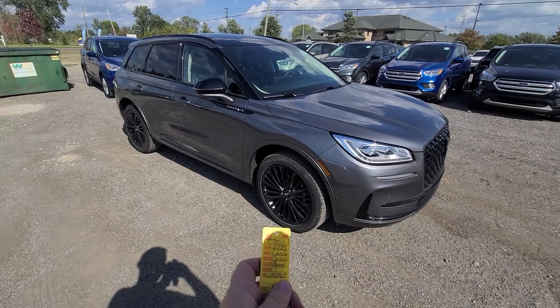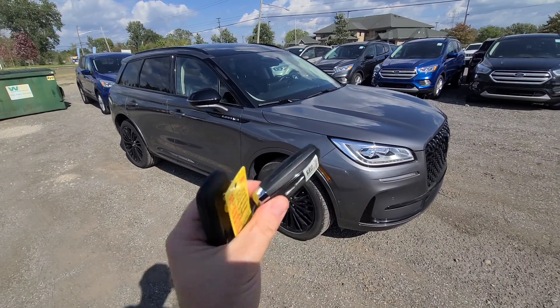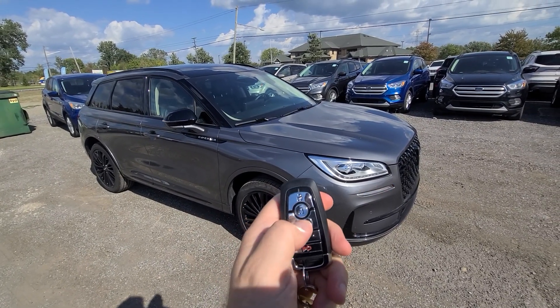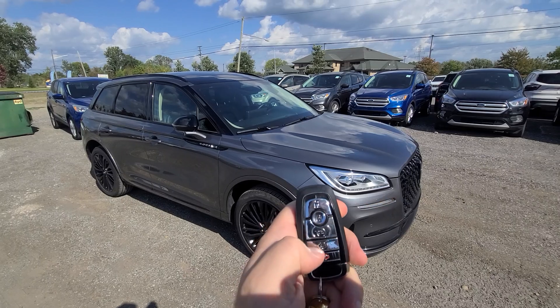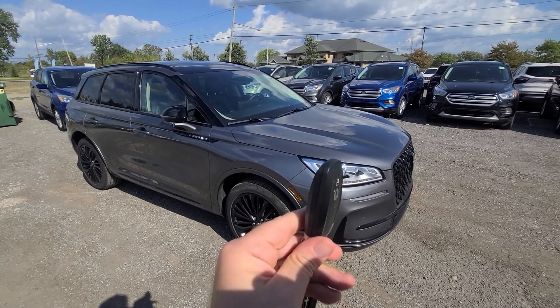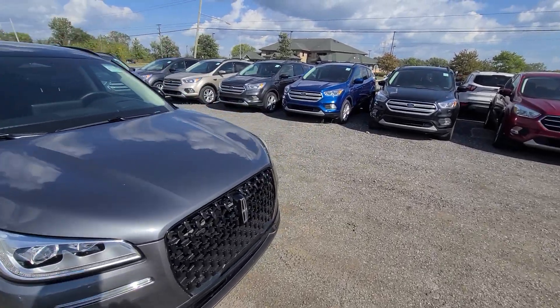2023 Lincoln Corsair with 7,000 miles. It comes with a key like this — lock, unlock, remote start, power deck lift — and one backup key. This is a clean title vehicle with full factory warranty.